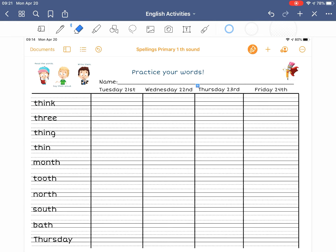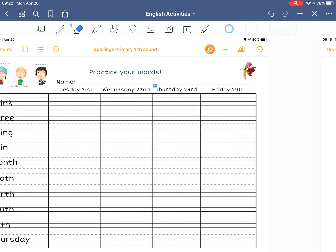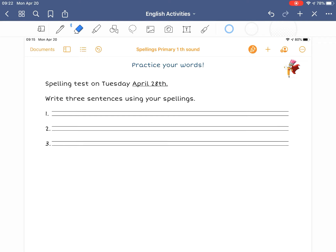So there you are, there's your spellings. The next spelling test will be Tuesday, April 28th, and you also need to be writing three sentences with your spelling words. Spelling test on Tuesday April 28th and three sentences with these spelling words, please. Great work, everybody.